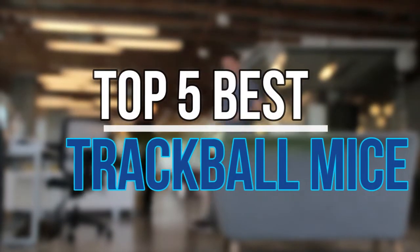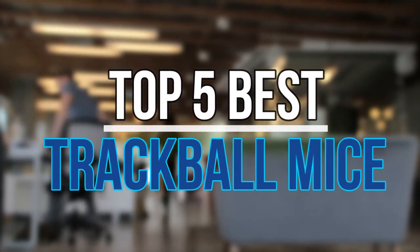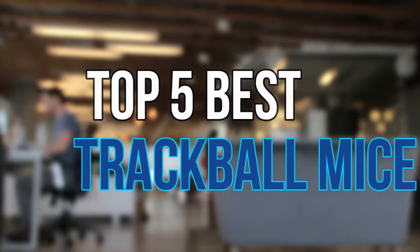Hello guys, today in this video we are going to help you to find out the best trackball mice in market. Let's get started with the list.